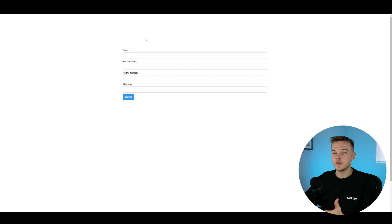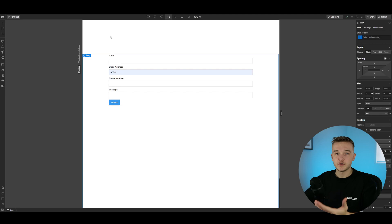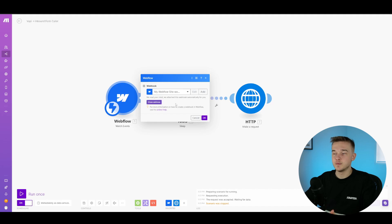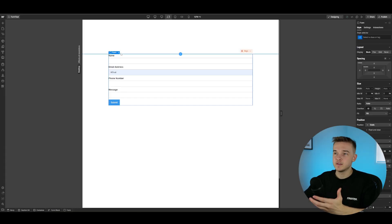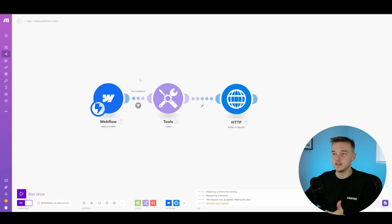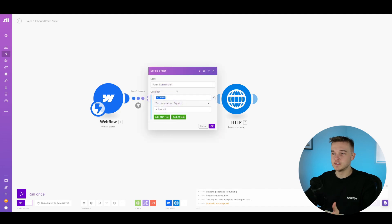For this example I'm using Webflow for my form submission, but you could use any website or form provider and simply swap out the Make block I'm using. If you're following along with Webflow, just add a form block with values for name, email address, phone number, and message. In Make.com, I've got a Webflow watch events block that watches for any form submissions on the website. I've also added a filter that checks: if the form name is equal to 'voice call,' then continue the automation.